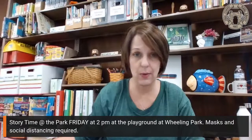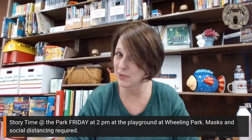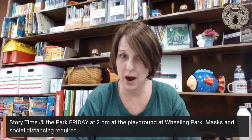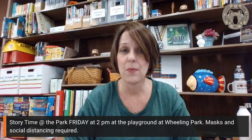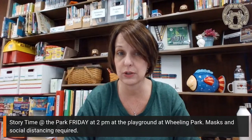We have an announcement at the bottom of the screen. It's cold outside — I don't think you want to sit at the park for story time today or tomorrow. So we are going to try to do our story time in the park on Friday at 2 p.m. at the playground at Wheeling Park. Masks and social distancing are required. If the weather forecast changes for Friday, I will let you know by noon at the latest if we are going to cancel.